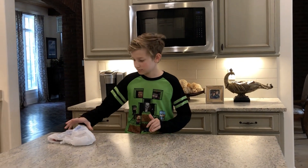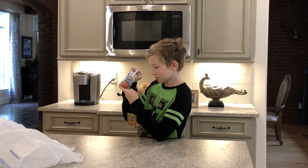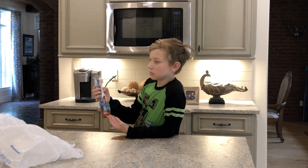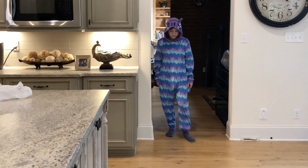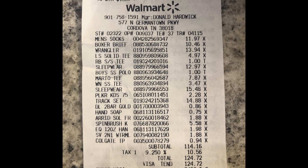The last item revealed is the Super Mario SpinBrush toothbrush. Jackson likes it and notes it's a bit wide because it has a battery — it's a mechanical spin brush. The grand finale is the Fortnite pajamas. At the end of the video there's a full receipt showing every item purchased including the total with sales tax. This video was not sponsored — thanks for watching, and please subscribe and hit the notification bell!